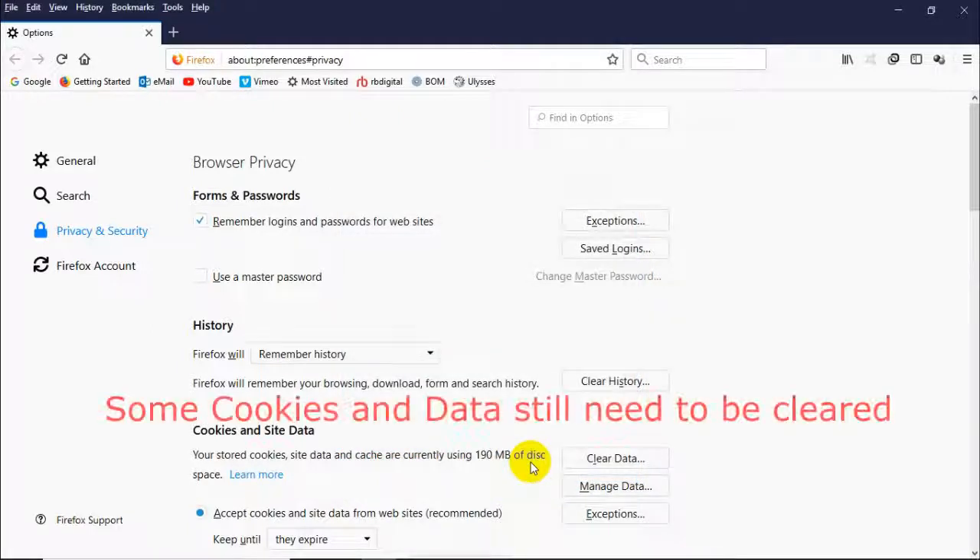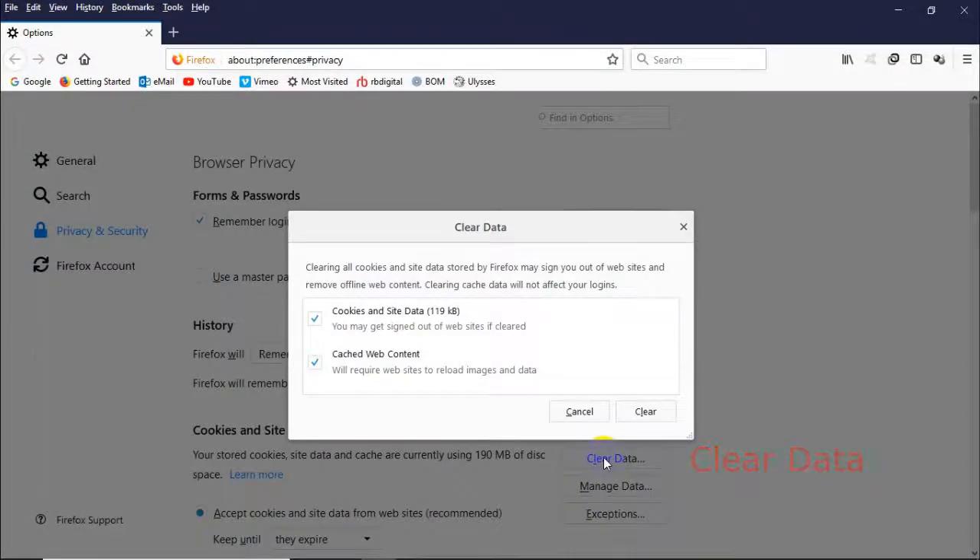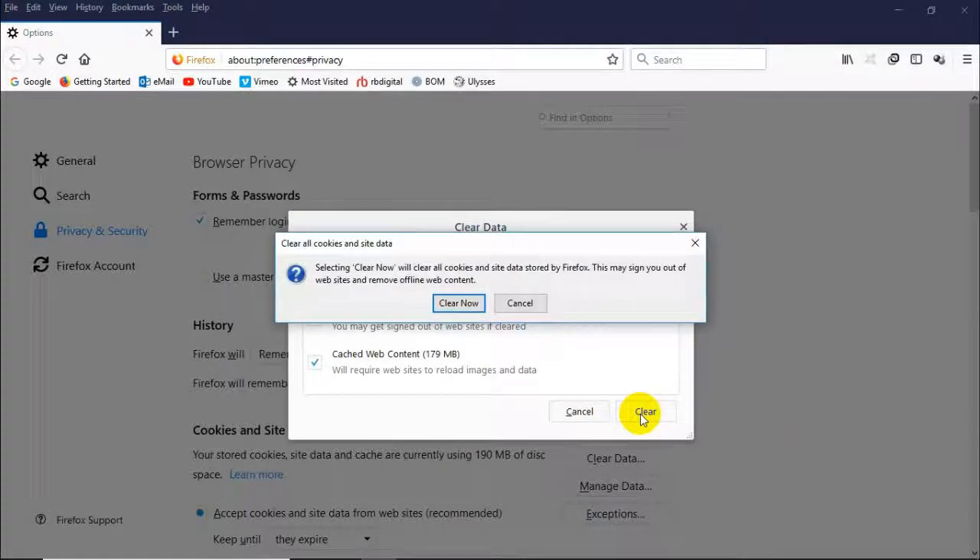Now some cookies and data still need to be cleared. So click on that Clear Data, and click Clear, and Clear Now.